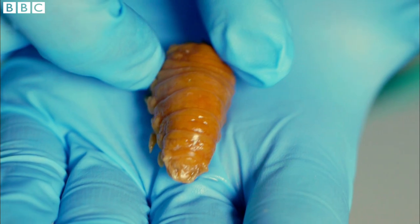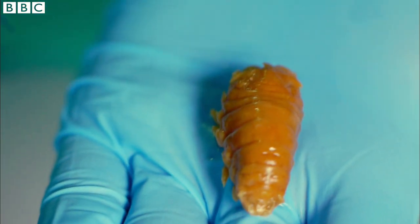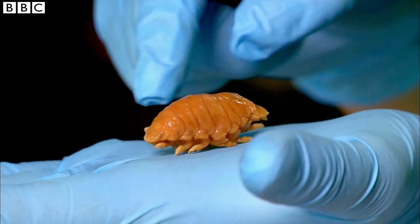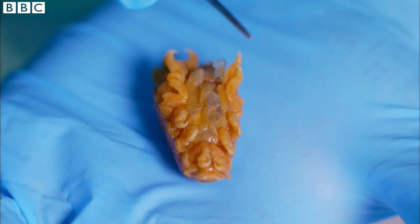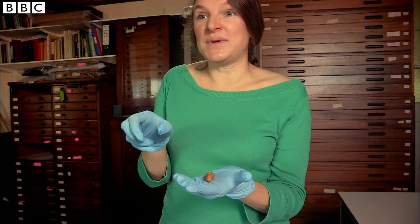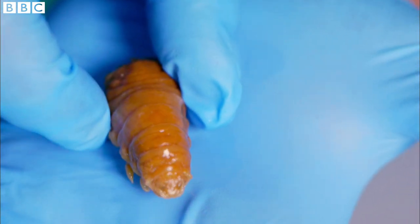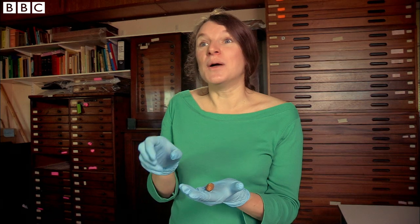So this is Cymothoa exigua, the fish tongue louse, and it has a really unusual parasitic lifestyle. It enters the gills of the fish and then attaches to the tongue-like structure, clinging on and piercing it with its big claws. It basically feeds off the blood of the tongue, which eventually becomes quite shriveled and ends up as just a little stump. The fish tongue louse then moves further into the mouth and starts to live as if it were the tongue of the fish.